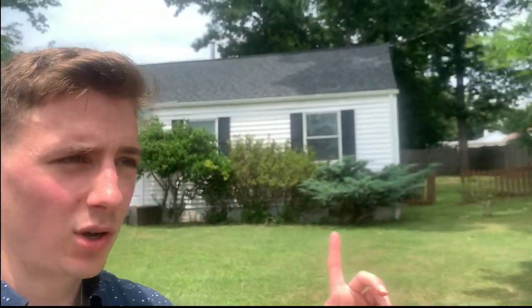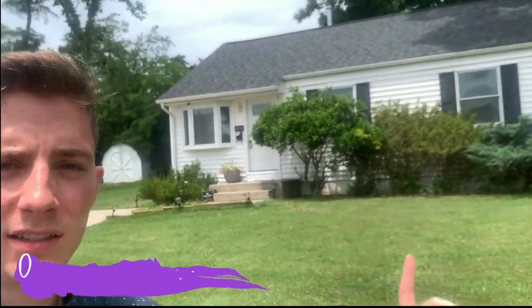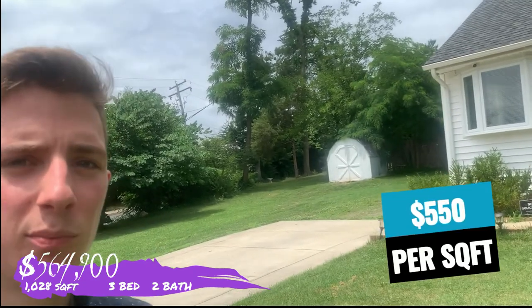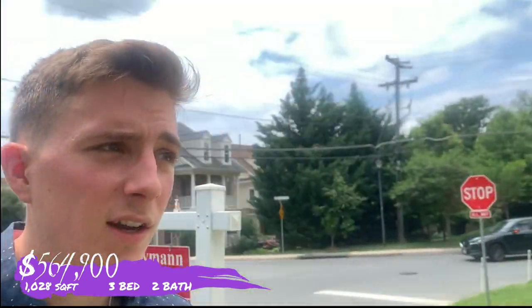Coming up onto the first listing, we're going to take a look at one of the more affordable homes you can find inside Fairfax City. As you can see right behind me, this home was listed at around $564,000. At around 1,000 square feet, you're looking at about a price of $550 per square foot. That's even pricey for Fairfax City standards. It's been sitting on the market for around 29 days, so even for Fairfax City that is a bit long. I'm guessing they're going to have to do a price check on this home.